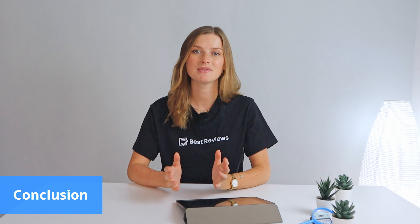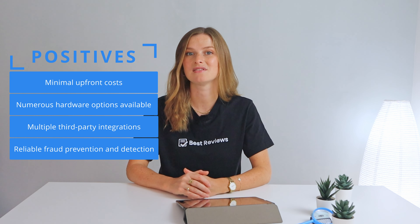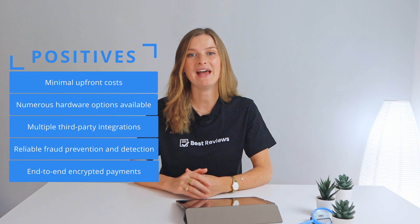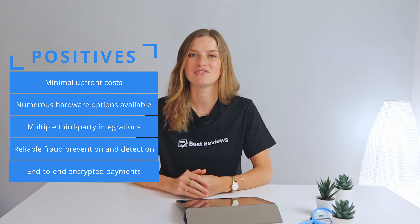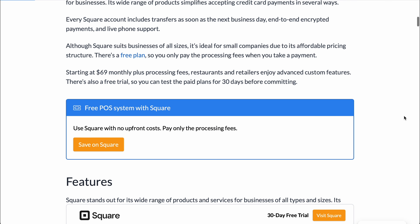To wrap things up, Square offers a ton of benefits for small businesses. It's affordable with no upfront costs, you only pay processing fees for sales, and its wide range of hardware options and easy app integrations make managing your business a breeze. Reliable fraud prevention and end-to-end encrypted payments keep it safe. A few drawbacks: the Square Stand isn't compatible with Android tablets, and 24/7 customer support is only available on paid plans. Even so, Square is perfect for small businesses wanting an all-in-one POS solution without breaking the bank.